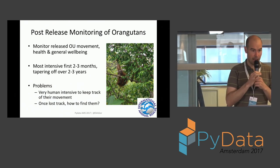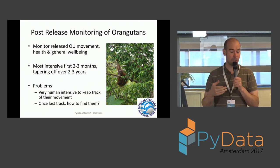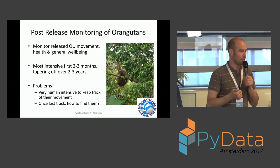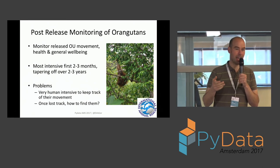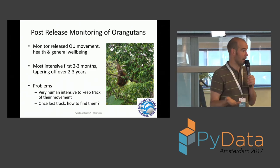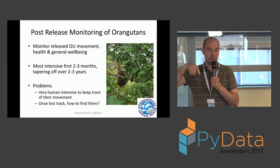What they essentially do is have somebody follow each animal pretty much 24/7, staying within line of sight, keeping a very detailed logbook: the animal is eating, it's up in the tree, whatever. They follow the animal 24/7 for the first two or three months, then it tapers off to once a week, once every two weeks, etc. This is extremely manually intensive. And if you haven't seen the animal for a week or two, where do you start looking? Orangutans make nests — every night they go up in a tree and build one. So you go to the last known nesting site, but still, it's a needle in a haystack.